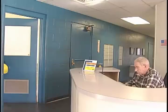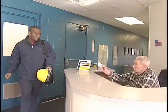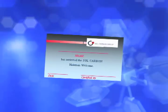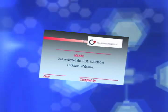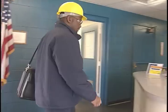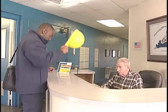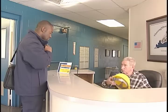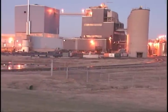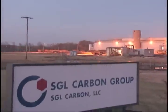Thank you for taking the time to learn our safety procedures. You will receive a card after viewing this video. On your next visit here to the Hickman, Kentucky SGL Carbon facility, simply show the card when you check in and you will not be required to watch this video again. When your visit is over, return the safety gear you used during your visit and then please sign out at the reception area. These rules are in place for your safety. Please have a safe visit with us here at SGL Carbon. We are glad you are with us. Thank you.